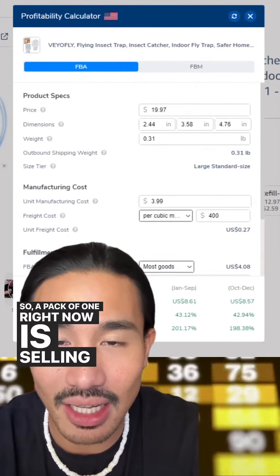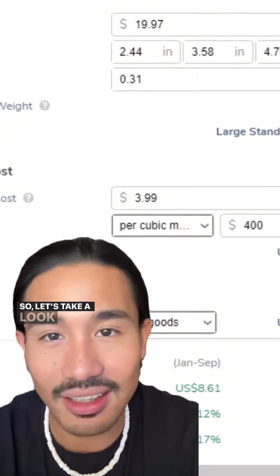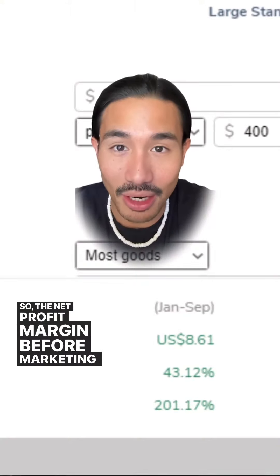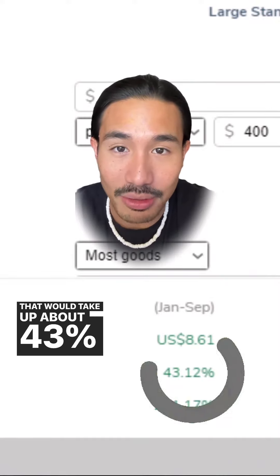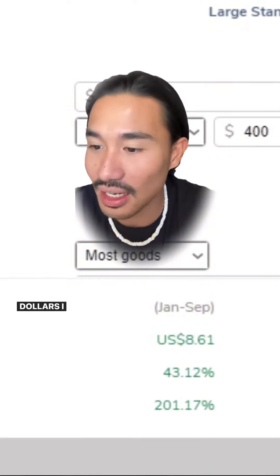A pack of one is currently selling for $19.99, and we're putting in the product cost at four dollars. Looking at the profit margin after Amazon fees and miscellaneous fees, the net profit margin before marketing comes down to about $8.61, which is about 43% net profit margin before marketing.